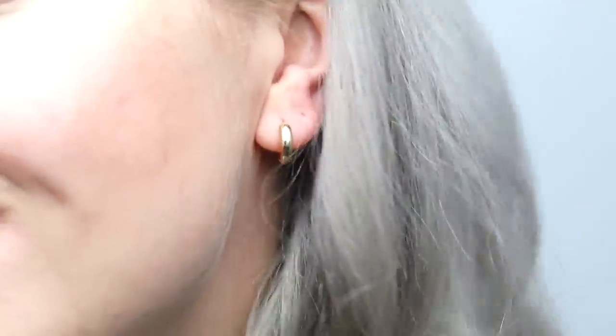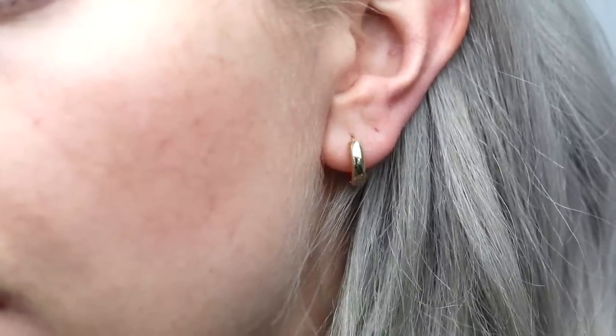Anything that I can buy second hand, used, or recycled I absolutely want to do — so all of their gold is recycled. I'm currently wearing my favourite earrings from them; these are extra thick gold hoops. I've been wanting to switch to gold jewellery for such a long time but wasn't sure where to begin. It's such lovely quality and these are really comfortable, so I can see myself wearing these every single day.